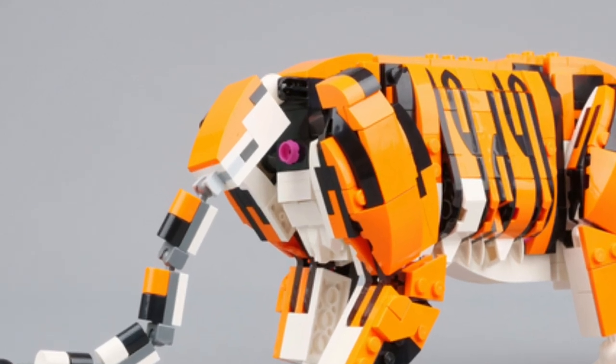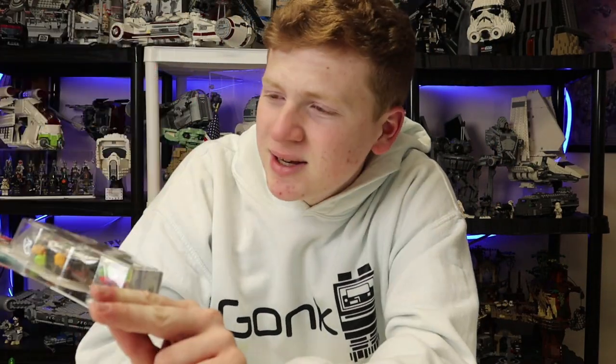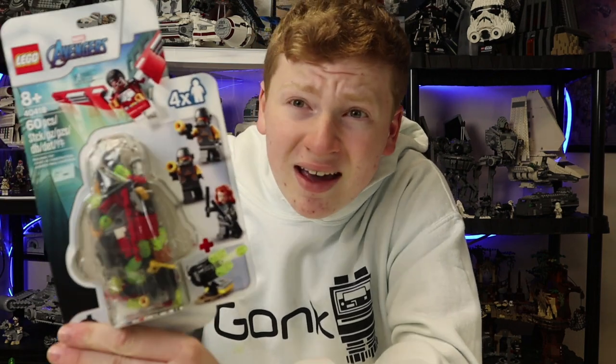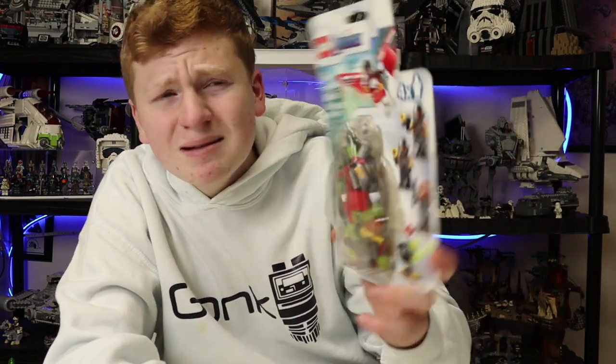On top of that we also got this extra minifigure pack because we needed to meet a certain price point. I thought it would be interesting to look at. I thought this one was retired, to be entirely honest — it's the Marvel Avengers one, 60 pieces, it comes with Falcon. I thought it was kind of cool, so I figured why the heck not.